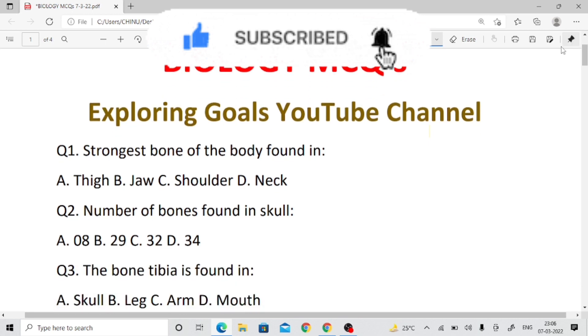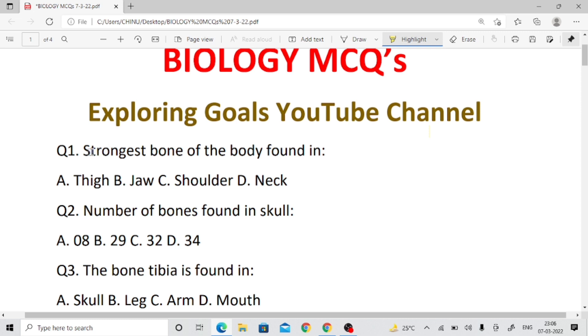Question number one: What is the strongest bone of the body? The strongest bone in the body is the jaw. Yes friends, jaw is the right answer.